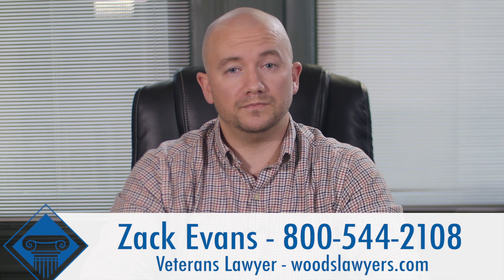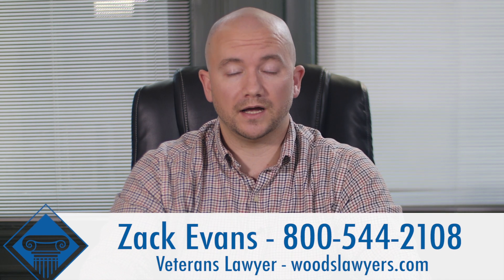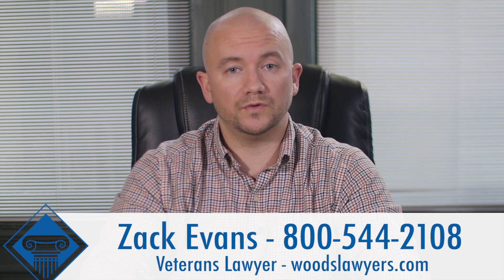My name is Zach Evans. I'm a disability benefits attorney and I do VA cases for Woods and Woods in Evansville, Indiana.